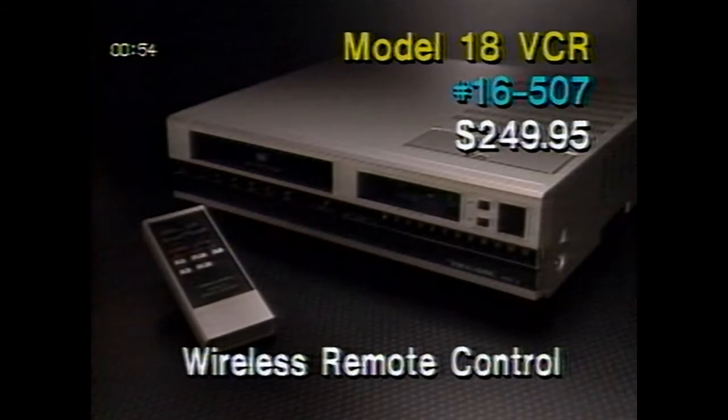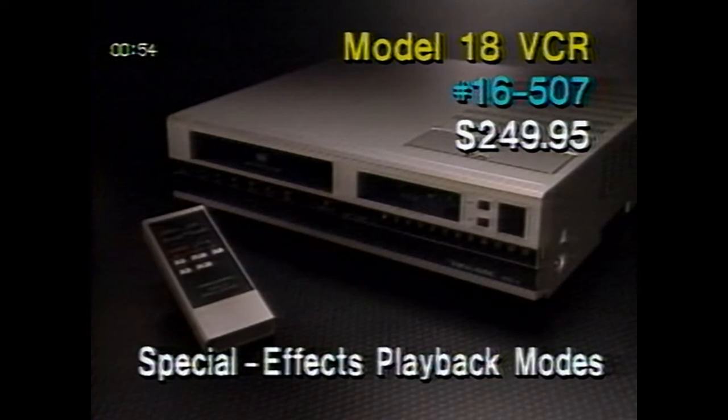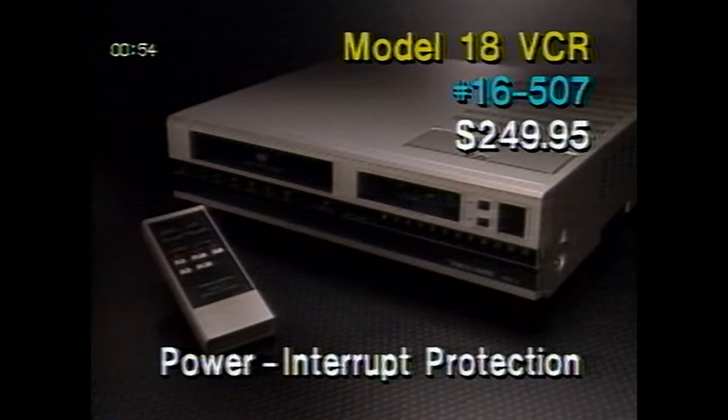The wireless remote control lets you use all of the functions from up to 25 feet away. It also has a TV/VCR selector, so you can switch from VCR to antenna or cable TV without leaving your chair. A backspace editor gives you smooth, jump-free tapes when you're editing out unwanted material during recording. Special effects playback modes allow you to visually search the tape in either direction at fast speed, or you can freeze the picture at any time during playback. A tuner auxiliary input selector allows you to use baseband audio-video signals from VCRs, camcorders, and cable boxes without having to disconnect cables. And power interrupt protection maintains the timer's accuracy and memory during brief power failures.